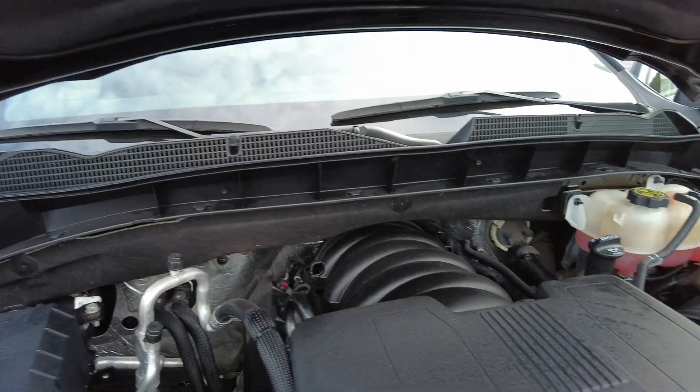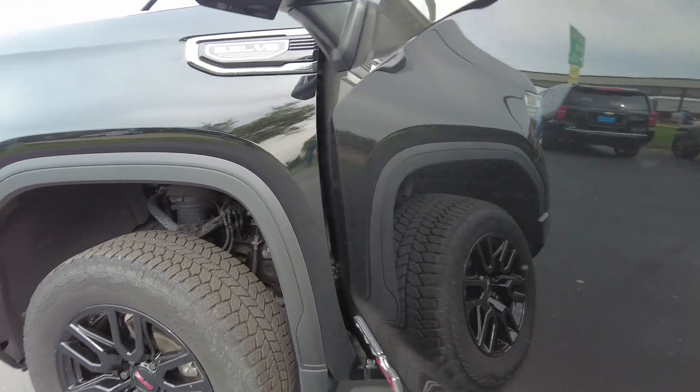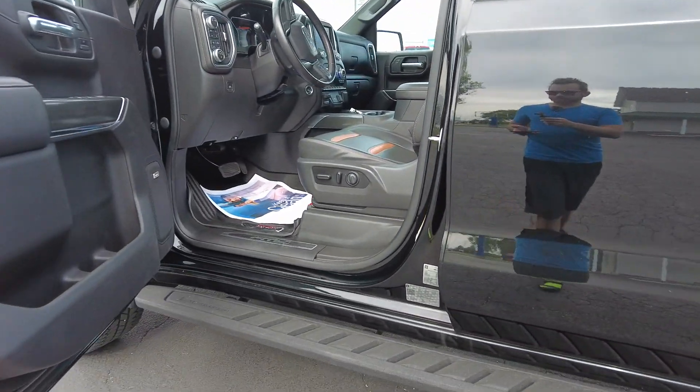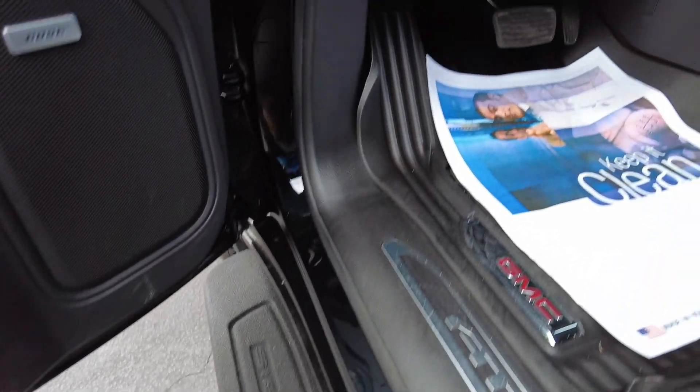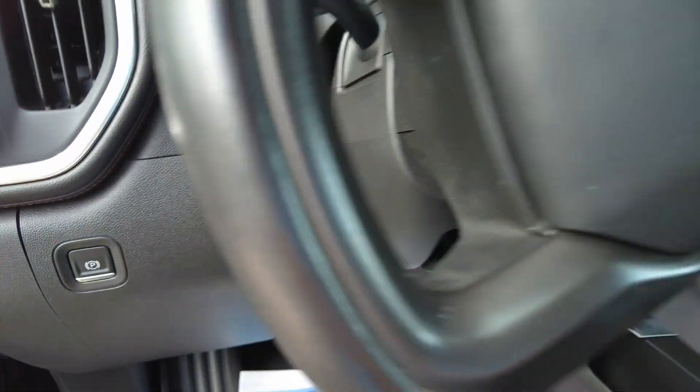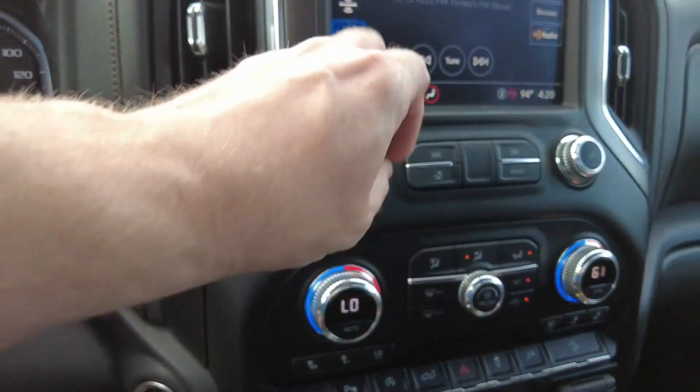5.3 under the hood, nice and clean under here. Got a nice ready lift kit on this one, so it's got a little stance to it. Nice set of running boards on here. All-weather floor mats. Power everything — windows, mirrors, locks, all that good stuff.